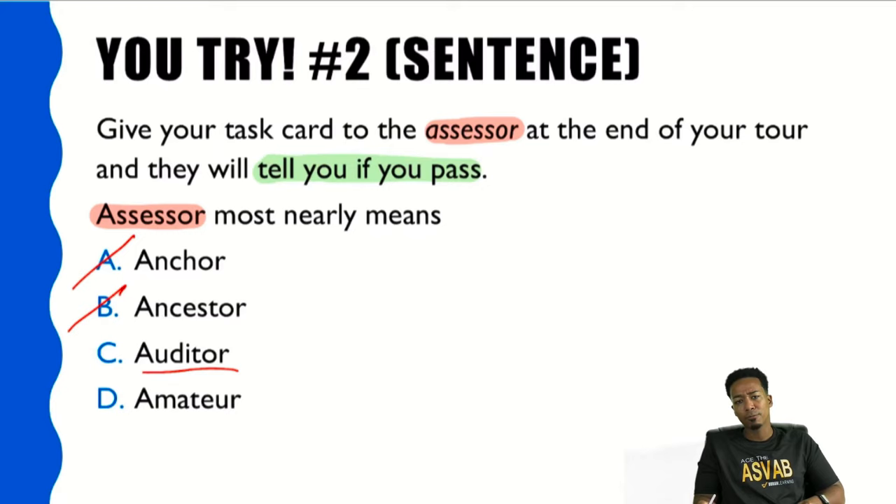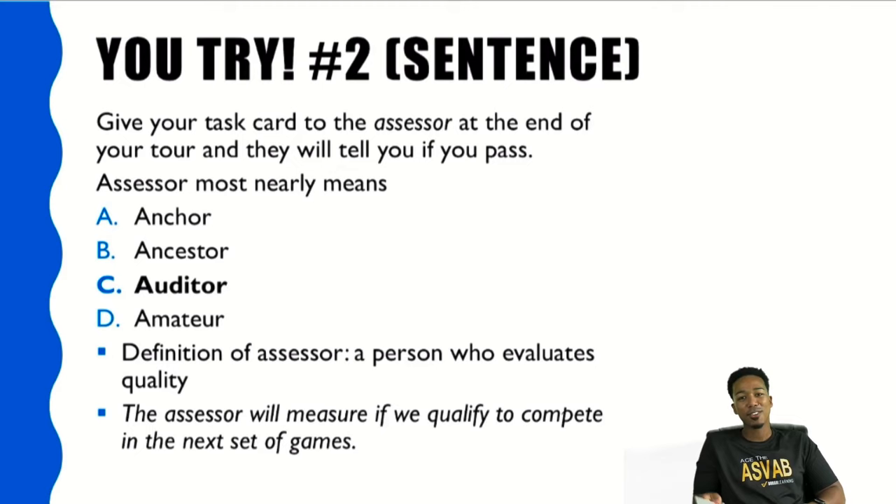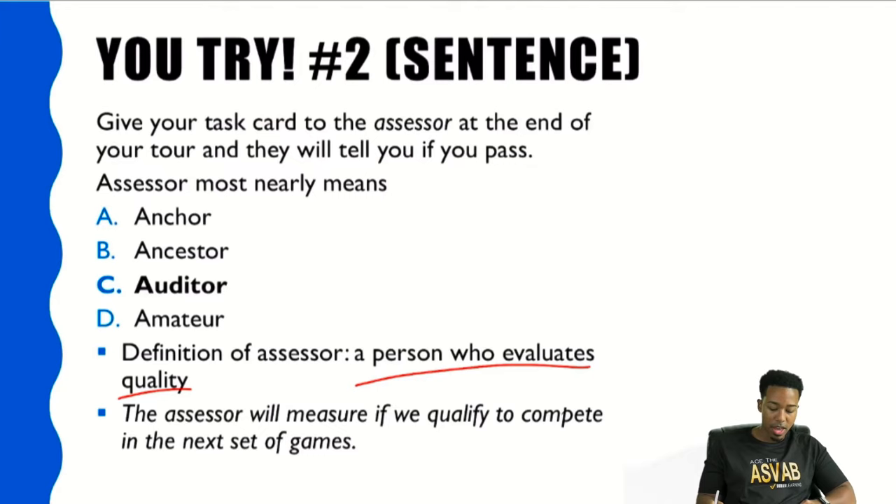The answer is C — auditor. Definition: a person who evaluates quality. That is an assessor, absolutely. In a sentence: 'The assessor will measure if we qualify to compete in the next set of games.'